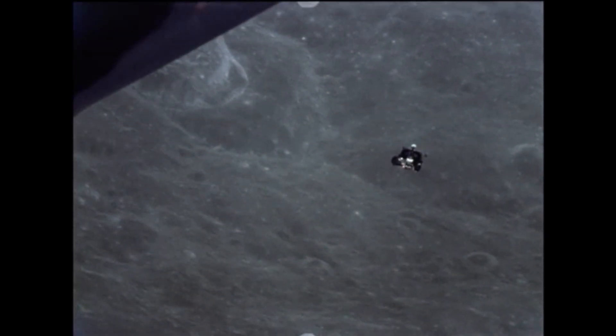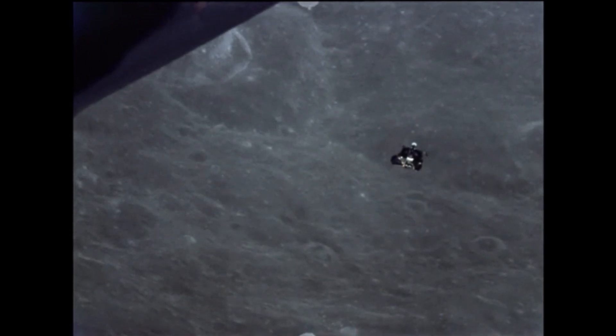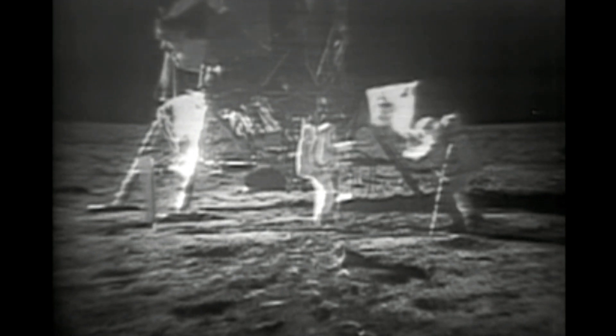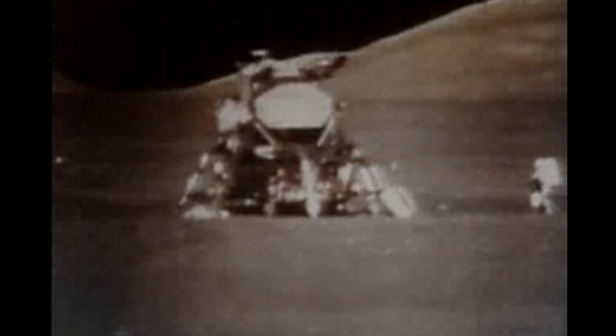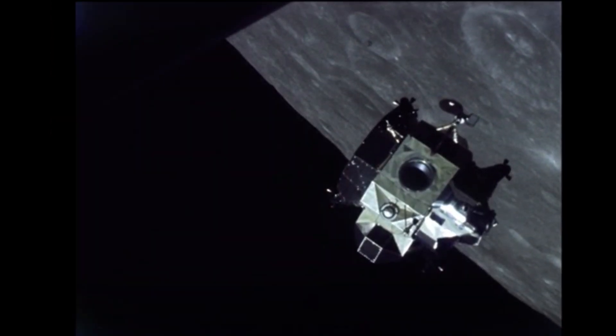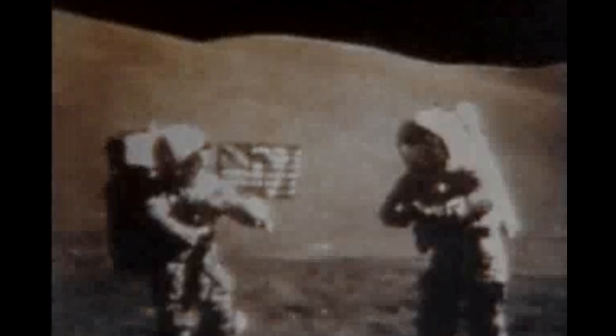In 1969, the world watched in awe as NASA astronauts stepped foot on the moon. Apollo 11 was a stunning American victory and achievement that changed human history. But the Gemini and Apollo programs were expensive, exceedingly dangerous, and nerve-wracking for all who watched. America and the world needed a less taxing way to explore the new frontier.